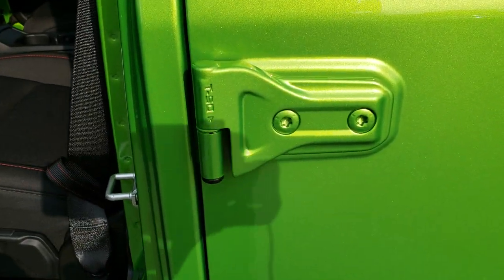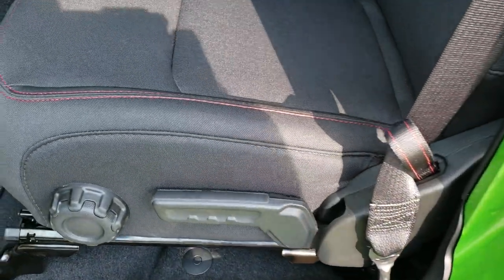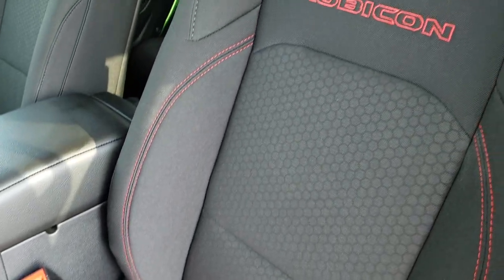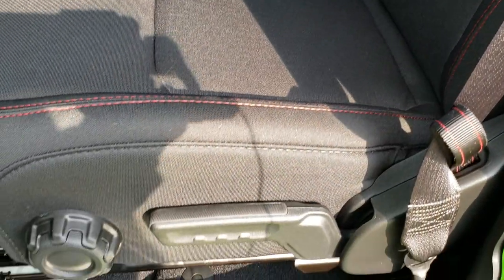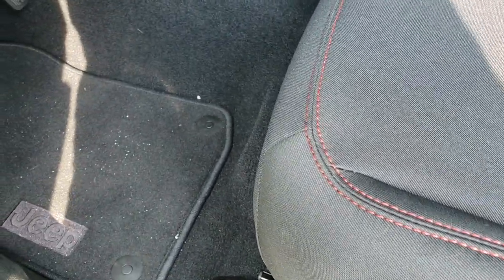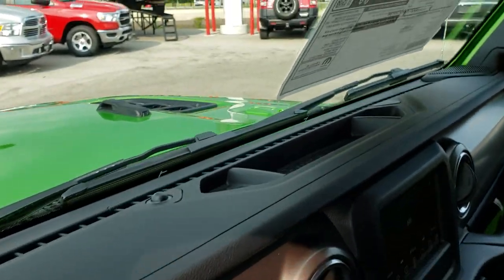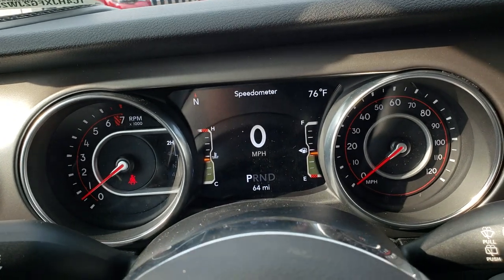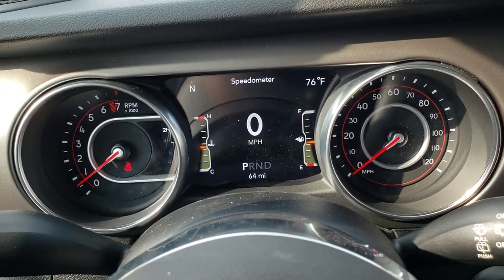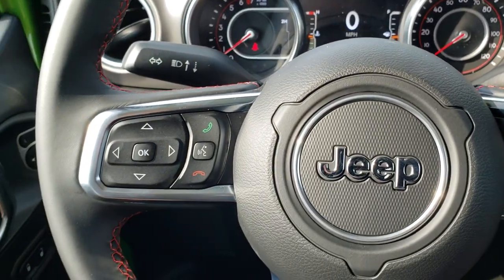I think overall they've lightened the Wrangler from the JK to the JL by right around 200 pounds. They now tell you which Torx bit you use to take the doors off. This one has the cloth interior, so you get the red stitching in the seats, the Rubicon stitched backrest, driver's seat height adjuster, factory floor mats, auto headlamps, power windows, power locks. This one has the 7-inch TFT display, digital speedometer, and leather-wrapped steering wheel.